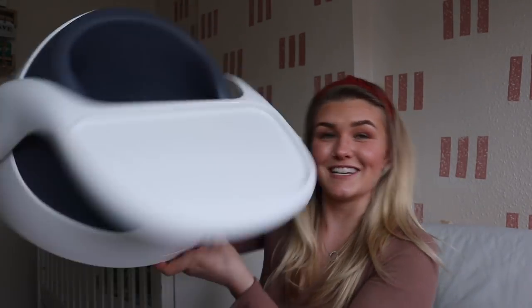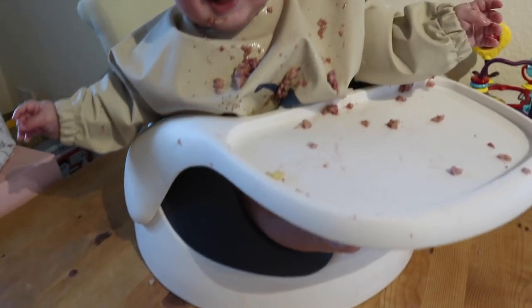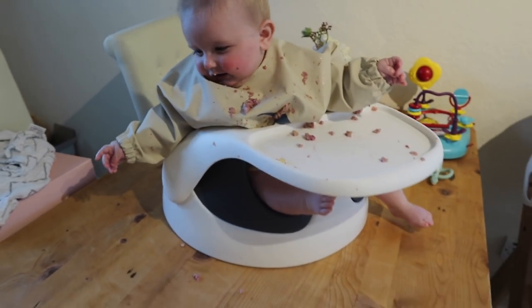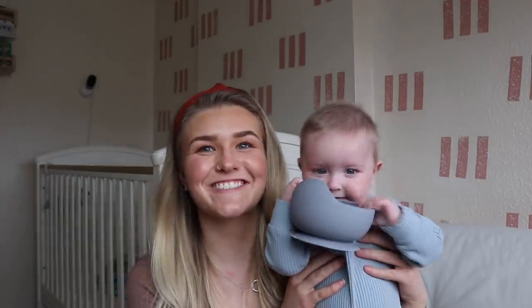We literally just pop him into the Mamas and Papas seat — it's the perfect size for him with a little cushion inside. It's wipeable so there's no faffing with washing everything, and it comes apart really easily. When he gets a little bigger he can take the insert out and it'll grow with him. I've had it since George was three months old and it's already grown with him.